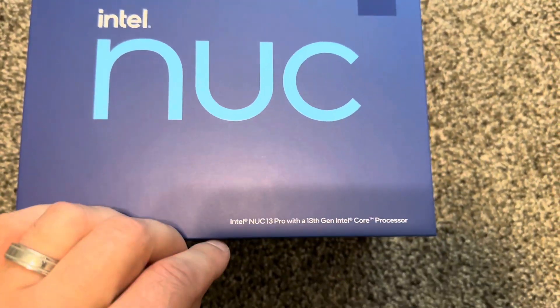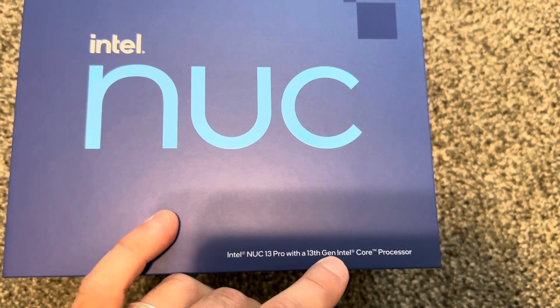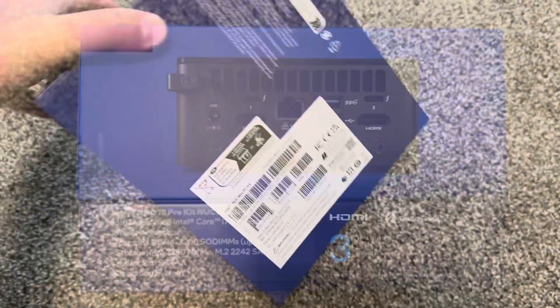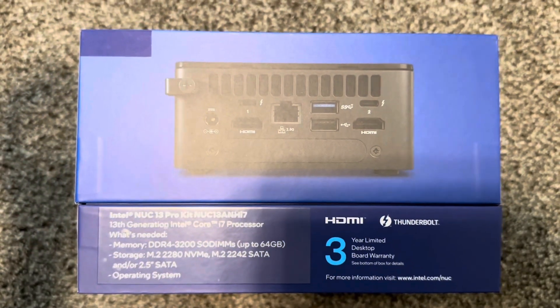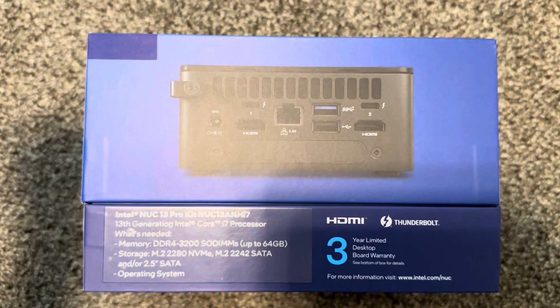This is the Intel NUC, a mini PC. This one comes with the i7 13th gen. The box looks like this. As for small computers, I only value Intel NUC, Lenovo, HP, and Dell.